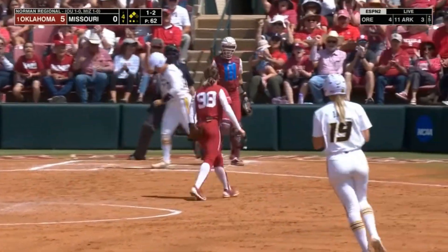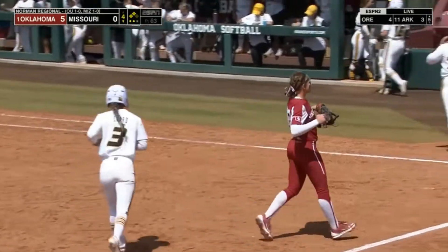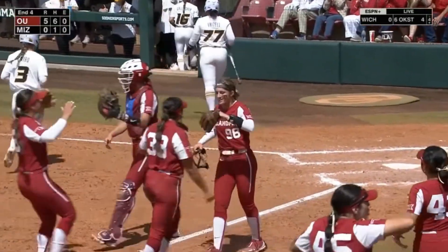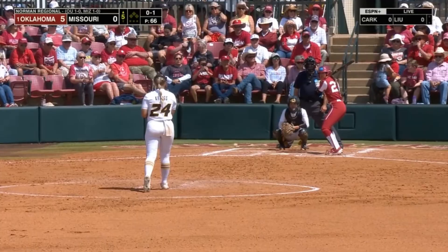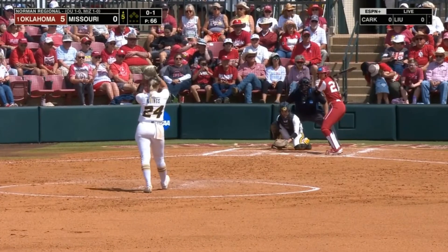And there it is! Missouri threatens — they walk, they hit — but they cannot score. On Sunday they'll look to go to a Super Regional.